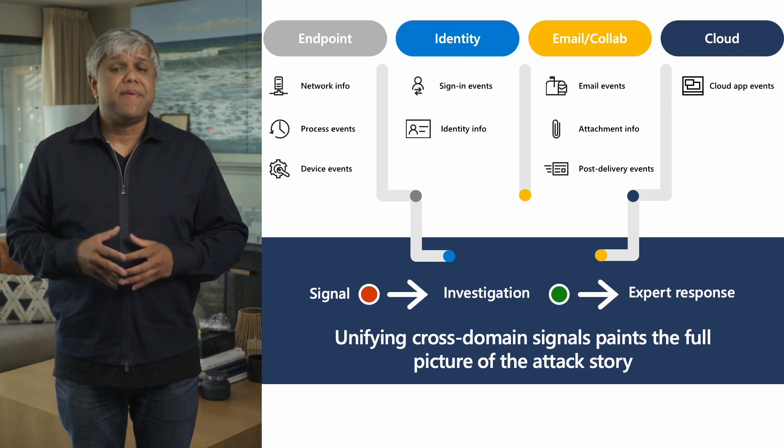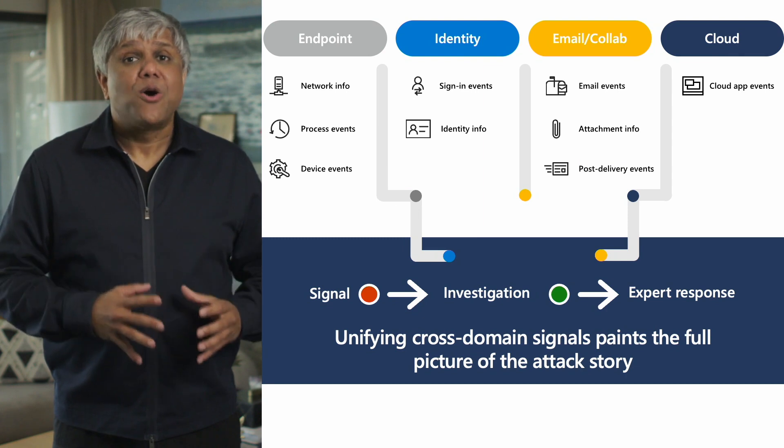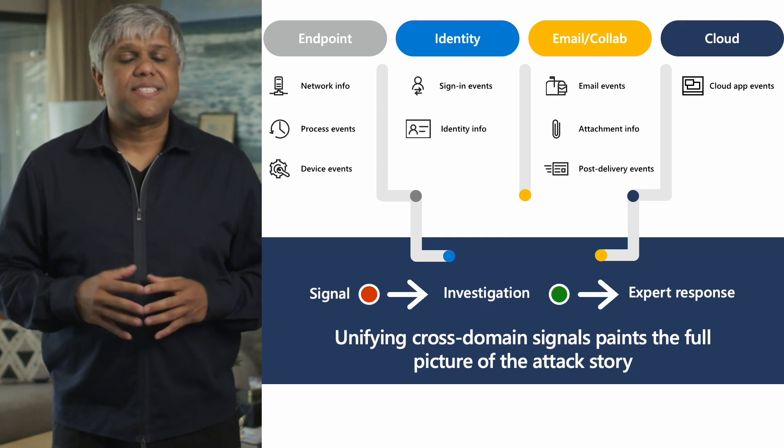These are the attacks our customers are struggling with the most, where we can make a difference. And as we learn more, we'll keep evolving as attacks evolve. To discover new emerging threats, we are combining signals across domains. Our experts are hunting across diverse telemetry — across endpoints, identities, emails, and cloud applications. It is this unification of signals that allows our hunting experts to add context and paint the full picture of attacks that are otherwise difficult to detect.